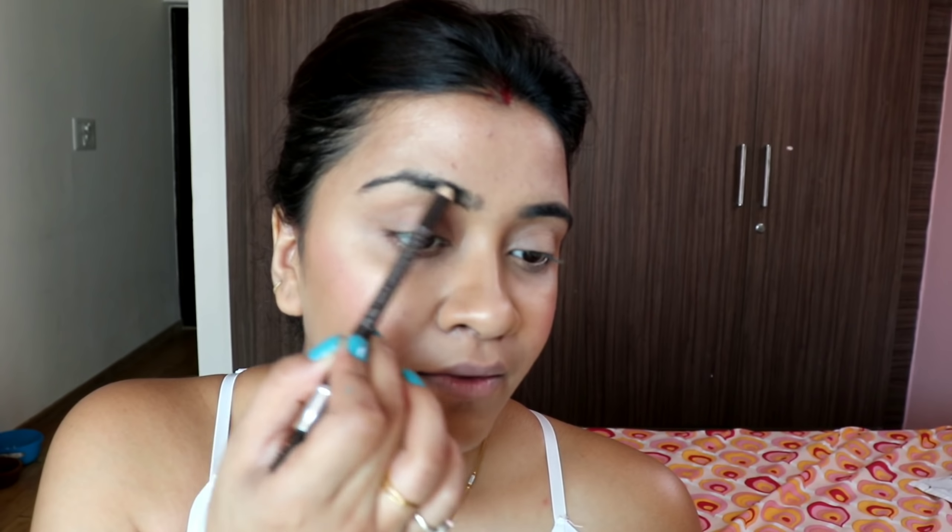Now I'll do the eyebrows. I've been using the Miss Claire Eyebrow Pencil, which I got from Nykaa for around 105 to 110 rupees. It's amazing — it also has a brush on one end and is available in 4-5 shades. I've taken a dark brown shade; if your eyebrows are black, you can use black or grey. Next up, I've taken an L'Oreal Gel Liner for the lower lash line application with precision.